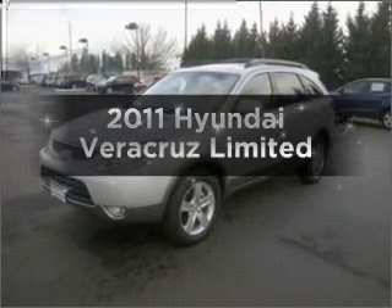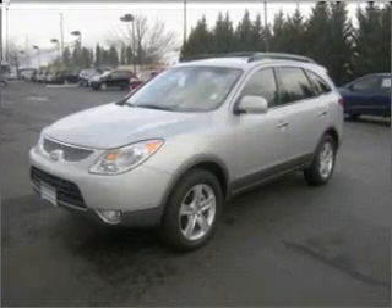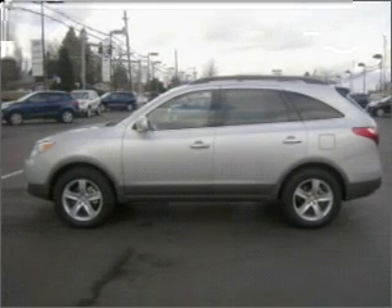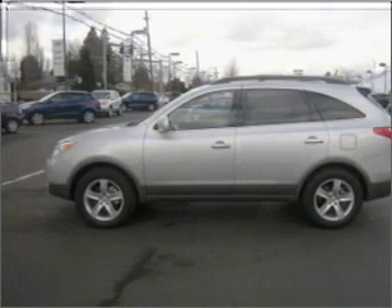Check out this 2011 Hyundai Veracruz. This is the set of wheels you've been looking for, with a reliable six-cylinder engine connected to a smooth-shifting six-speed automatic transmission.